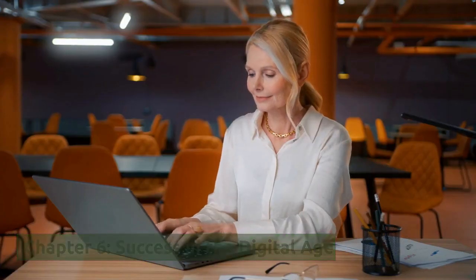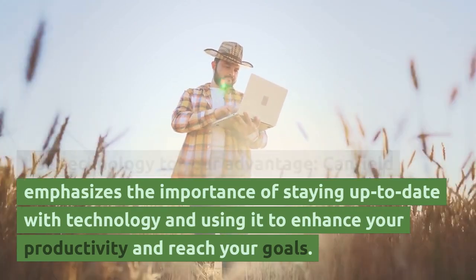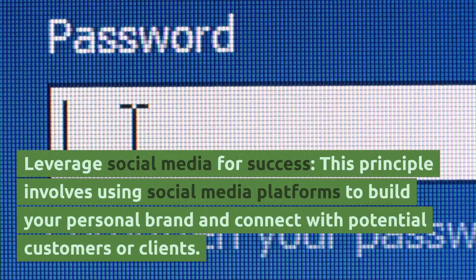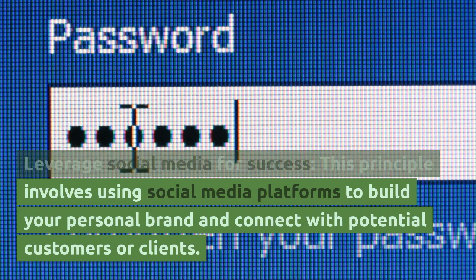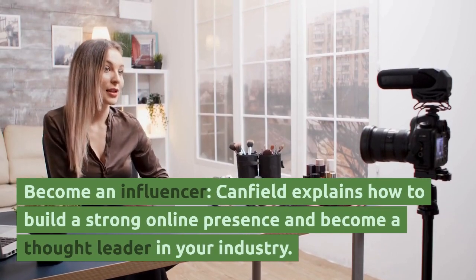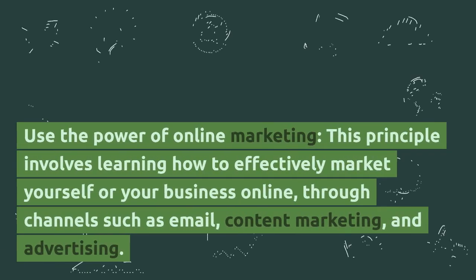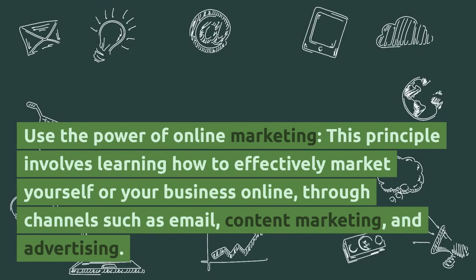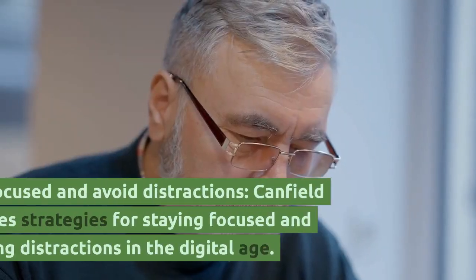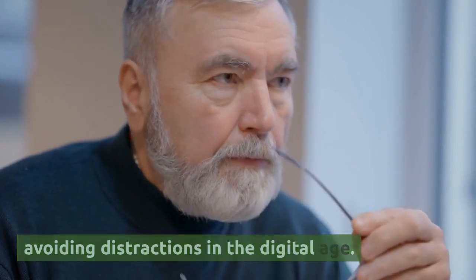Chapter 6, Success in the Digital Age. Use technology to your advantage — Canfield emphasizes the importance of staying up-to-date with technology and using it to enhance your productivity and reach your goals. Leverage social media for success — this involves using social media platforms to build your personal brand and connect with potential customers or clients. Become an influencer — Canfield explains how to build a strong online presence and become a thought leader in your industry. Use the power of online marketing — this involves effectively marketing yourself or your business online through channels such as email, content marketing, and advertising. Stay focused and avoid distractions — Canfield provides strategies for staying focused and avoiding distractions in the digital age.